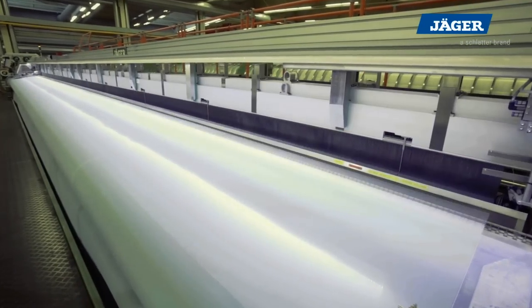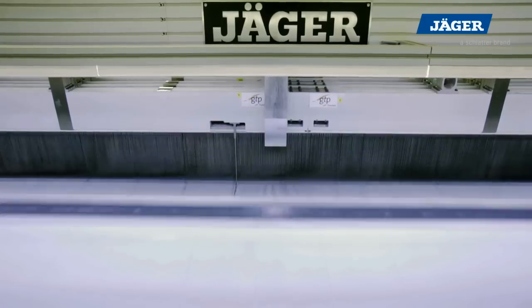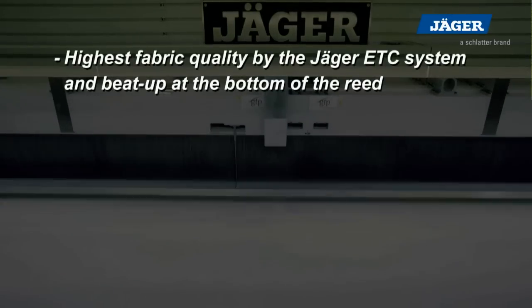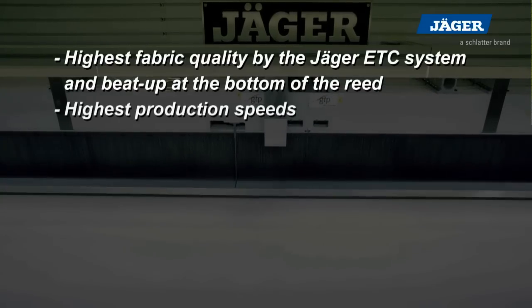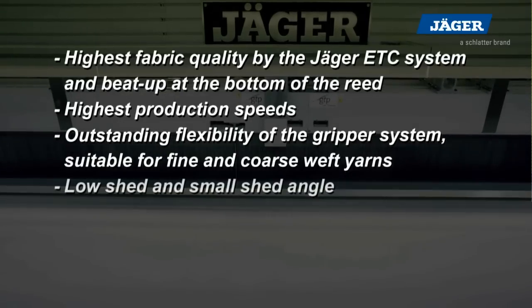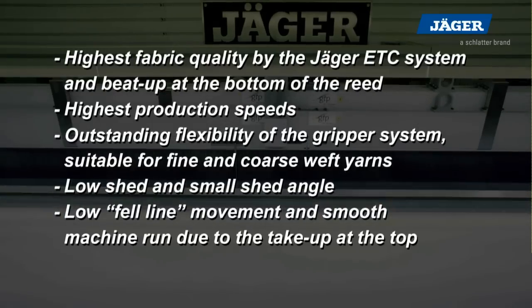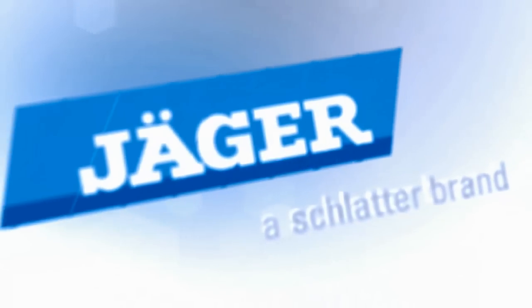The Jäger BK880 — the weaving machine for highest quality forming fabrics. The Band Rapier Loom BK880 offers the following advantages: highest fabric quality by the Jäger ETC system and beat-up at the bottom of the reed; highest production speeds; outstanding flexibility of the gripper system suitable for fine and coarse weft yarns; low shed and small shed angle; low fell line movement and smooth machine run due to the take-up at the top; main drive with constant motor speed. Jäger — a Schlatter brand.